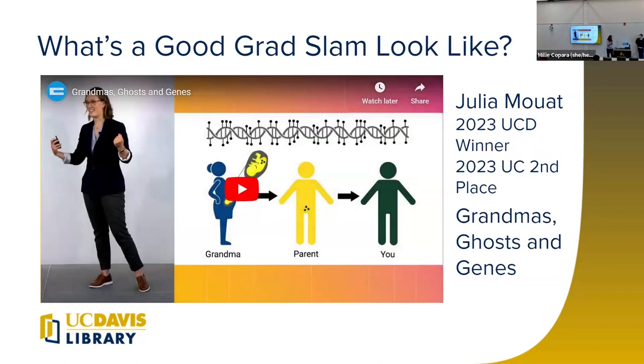Now I'm going to hand it off to Beth to show you what a good Grad Slam looks like. My name is Beth Tweedy; I'm one of the STEM librarians here. This is intended to be a bit more informal, so feel free to chime in with questions — you don't have to wait till the end. Before we go into all the specifics, I'm actually going to show last year's UC Davis winner and UC-wide second place winner, Julia Miao, whose presentation was called "Grandma's Ghosts and Genes," so we can all get a feel for what a good Grad Slam looks like.